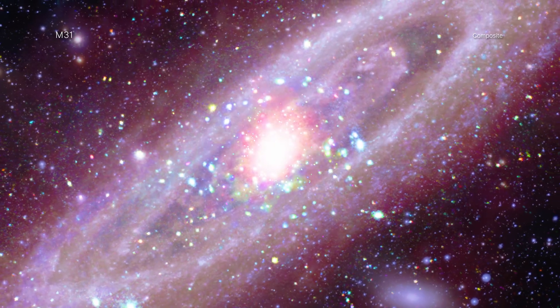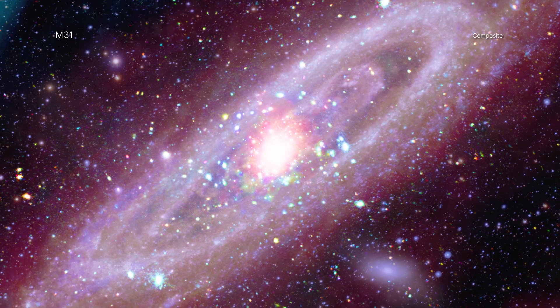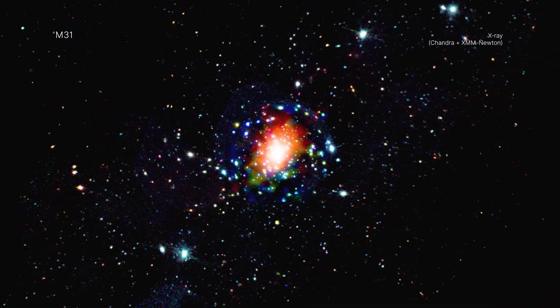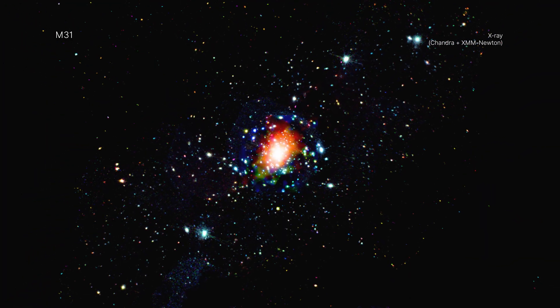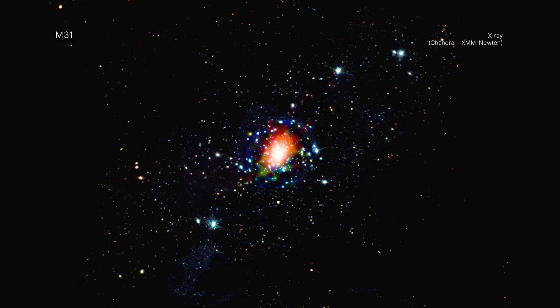Each type of light reveals new information about this close galactic relative to the Milky Way. For example, Chandra's X-rays reveal the high-energy radiation around the supermassive black hole at the center of M31, as well as many other small, compact, and dense objects strewn across the galaxy.